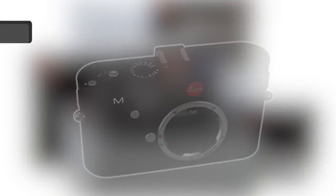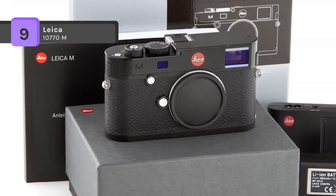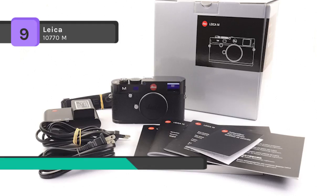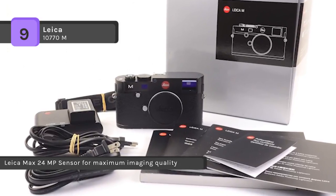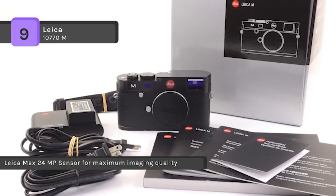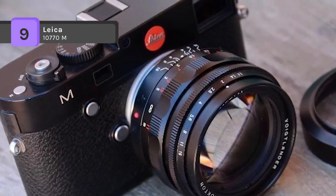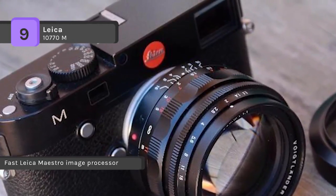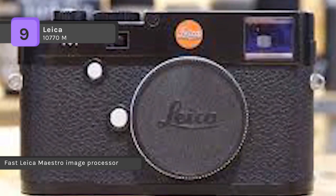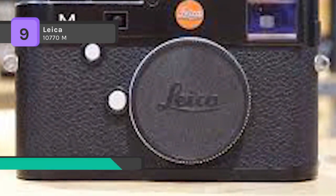The Leica 10770M is the most innovative and versatile M camera that the modern M system has ever created. It features an entirely new, high-resolution full-format CMOS sensor that, in combination with its high-performance processor and the legendary M lenses, delivers outstanding results. It has a USB port, making it easy to transfer travel photos to your laptop. The combination of the Leica Max 24MP sensor and Leica Maestro processor allows for an extremely high image processing speed.